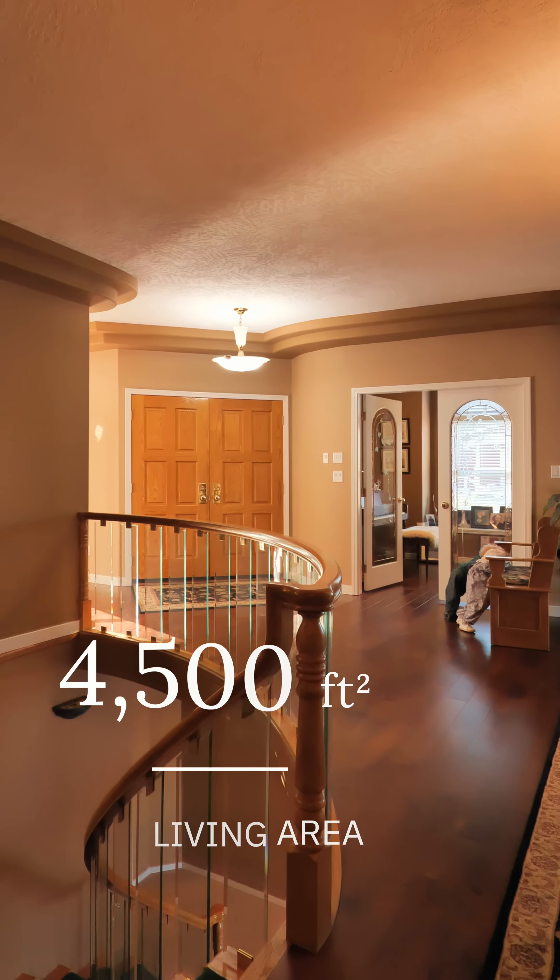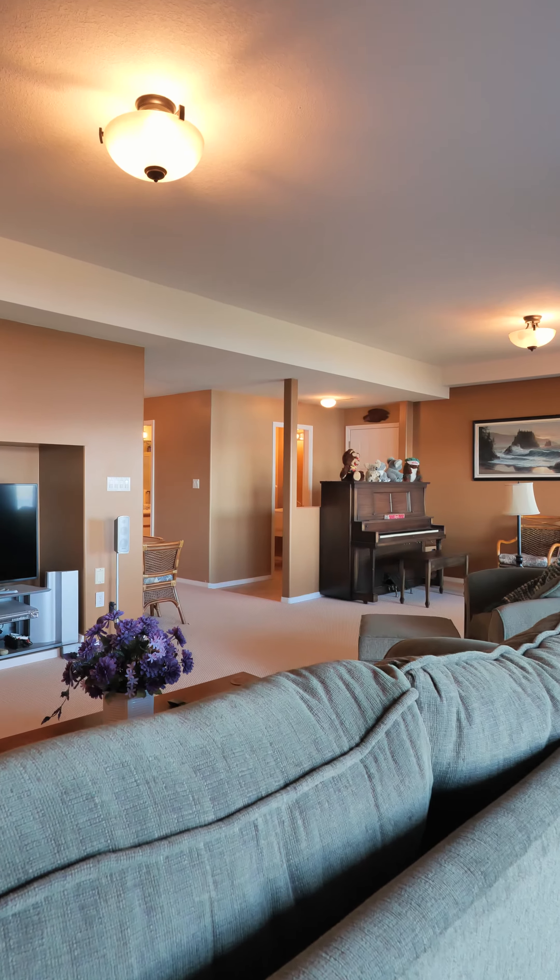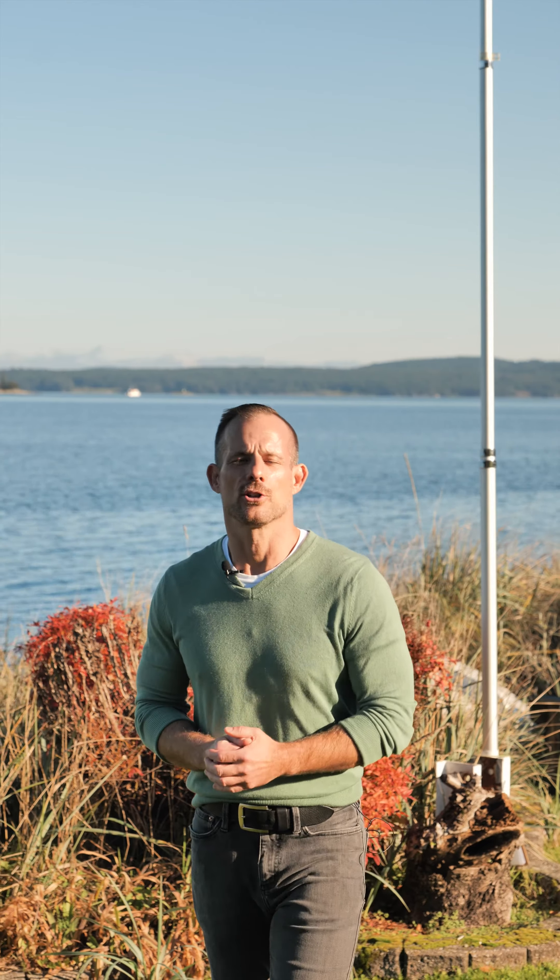The main level entry walkout floor plan has been designed with the primary suite and living space on the main floor to enable single-level living, with jaw-dropping ocean views from every window.